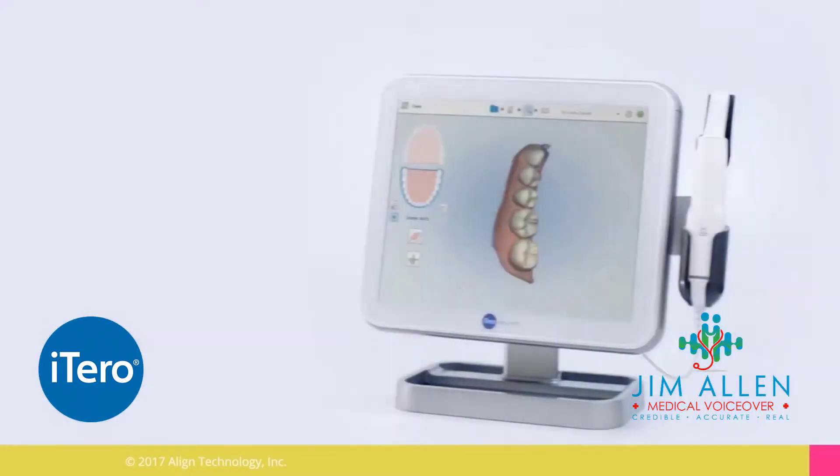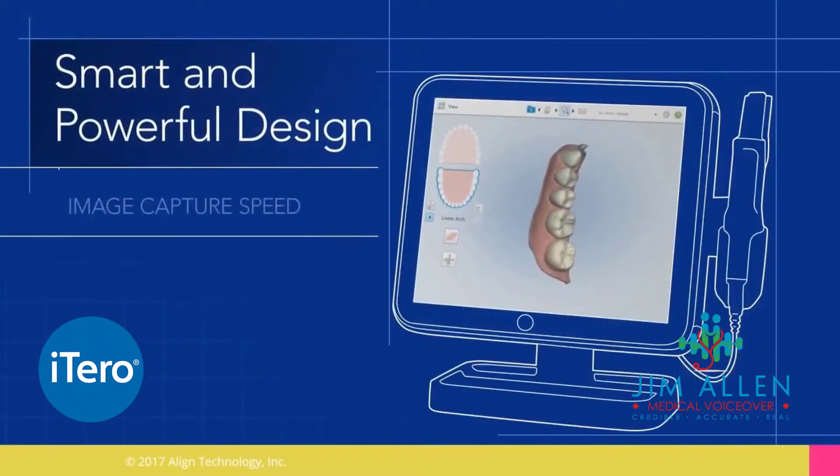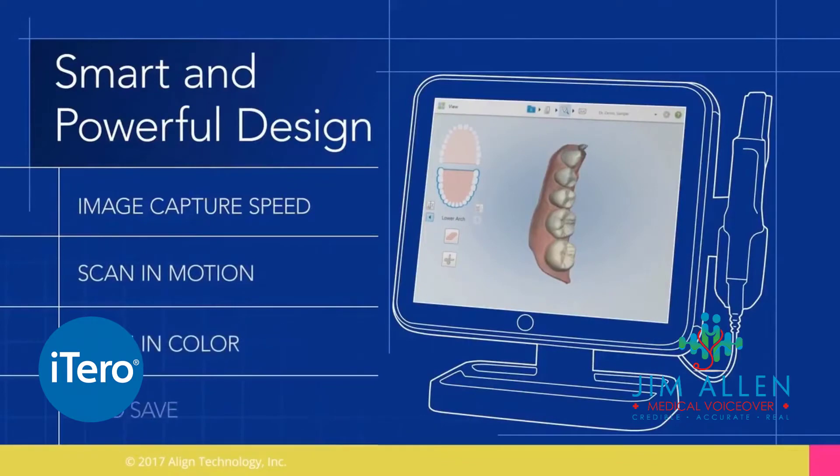iTero scanners are highly accurate and have been used in more than 1 million orthodontic scans. iTero scanners capture more than 6,000 frames per second,